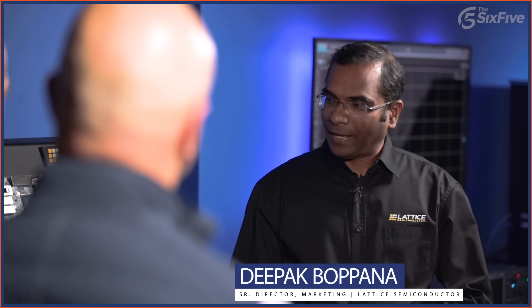Deepak, it's great to see you. Great to see you too, Dan and Pat. Thank you for joining us at the inaugural Developer Conference — we have a really exciting lineup of demos. We're going to be focusing on different applications like AI, security, and advanced connectivity.